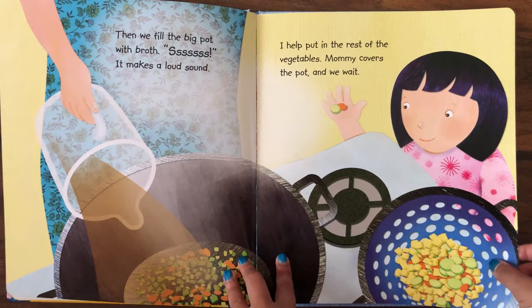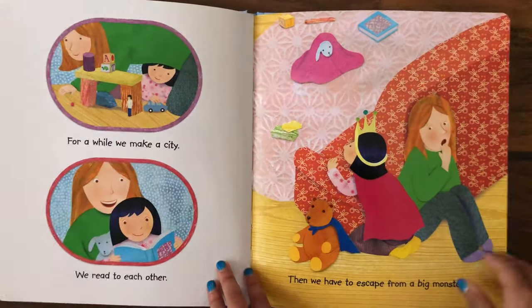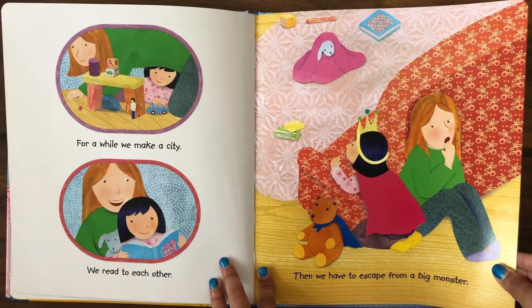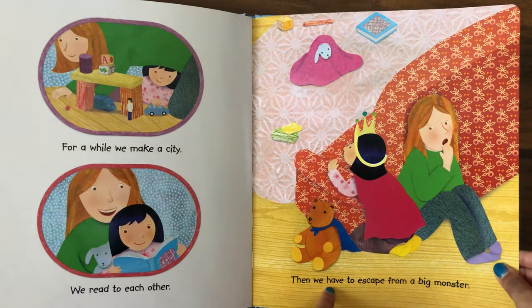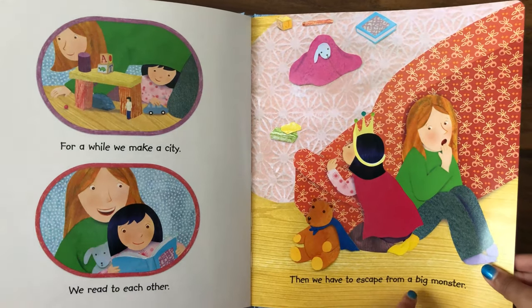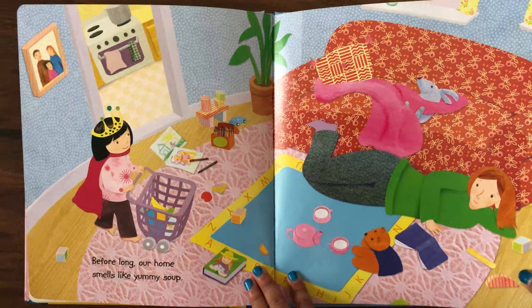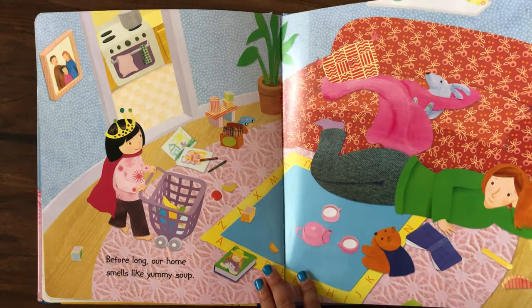Mommy covers the pot and we wait. For a while we make a city. We read to each other. Then we have to escape from a big monster. Before long our home smells like yummy soup.